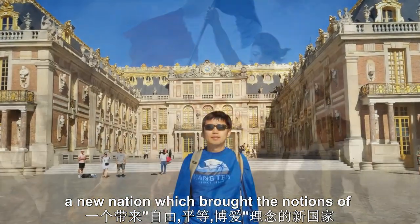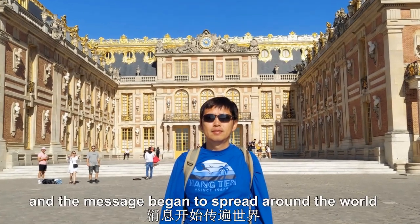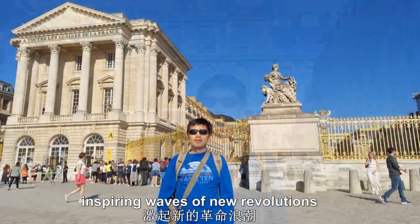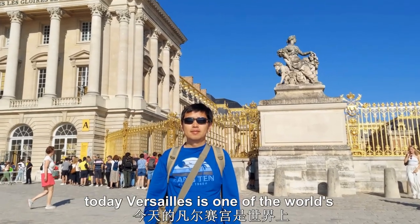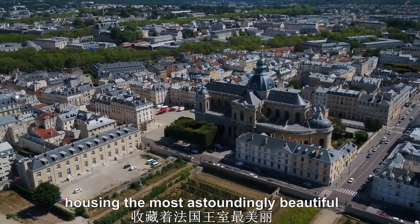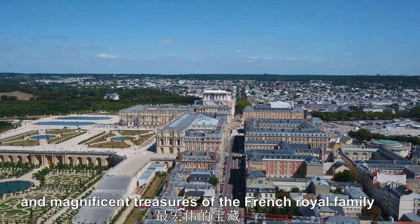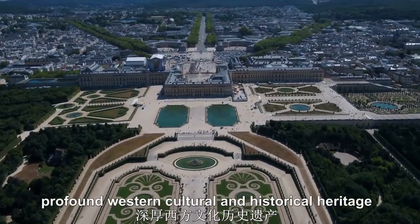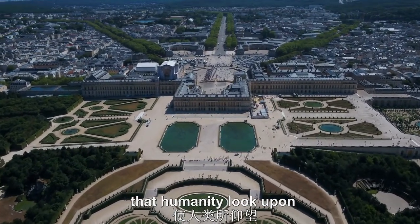A new nation which brought the notions of liberty, equality, and fraternity — the message began to spread around the world, inspiring waves of new revolutions. Today, Versailles is one of the world's most popular tourist destinations, housing the most astoundingly beautiful and magnificent treasures of the French royal family and artworks, a profound western cultural and historical heritage that humanity looks upon.